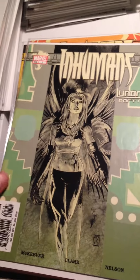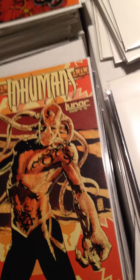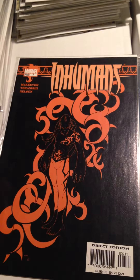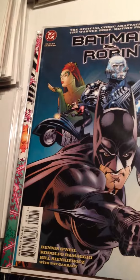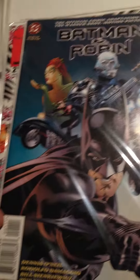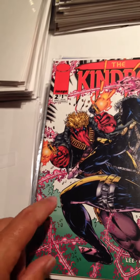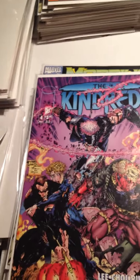Inhumans — I think this is Volume 2, maybe or 3 — Issue 1, Issue 3, Issue 6, Issue 7 — these all look like tattoos. Batman and Robin Issue 1 — looks like a one-shot, feels a little big, but I'm going to guess it's a one-shot. The Kindred — I think this might be a Jim Lee story, not Jim Lee art but his story — Issue 2, Issue 3, Issue 4.